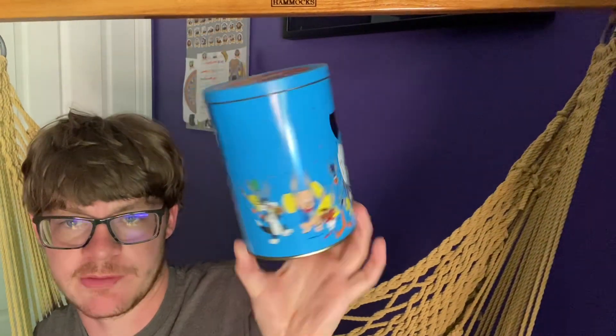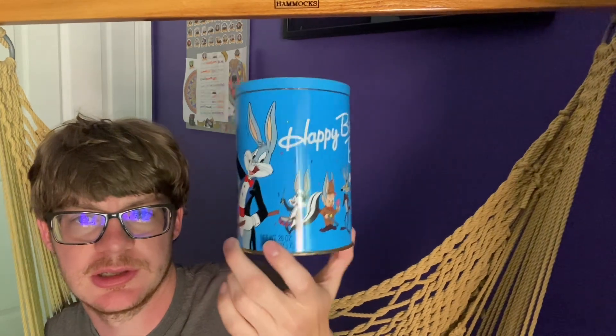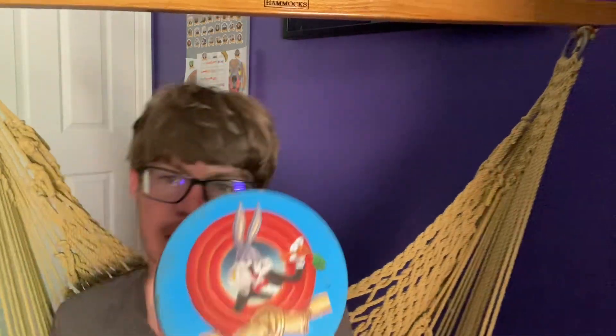The only thing that's kind of a drawback is that it doesn't have Marvin the Martian on the candy jar. But other than that, it's pretty cool. That's something I kind of wanted to share, been on my mind for a little bit. Thank you for watching, and please remember to like the video, share it with your friends, comment down below, and please subscribe. I'll see you next time.